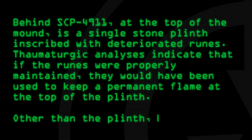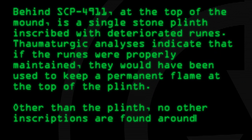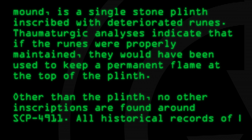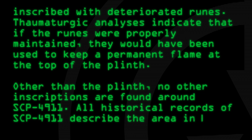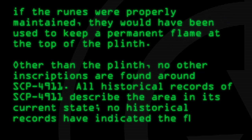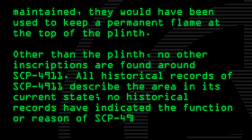Other than the plinth, no other inscriptions are found around SCP-4911. All historical records of SCP-4911 describe the area in its current state. No historical records have indicated the function or reason of SCP-4911.